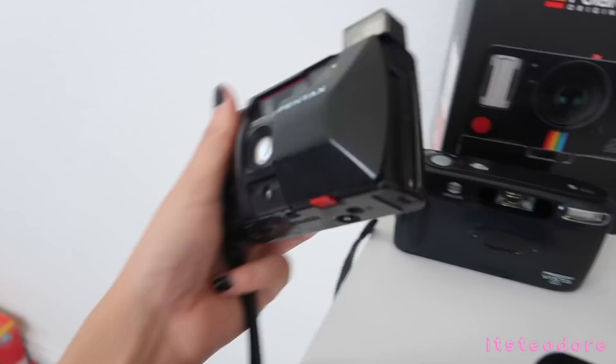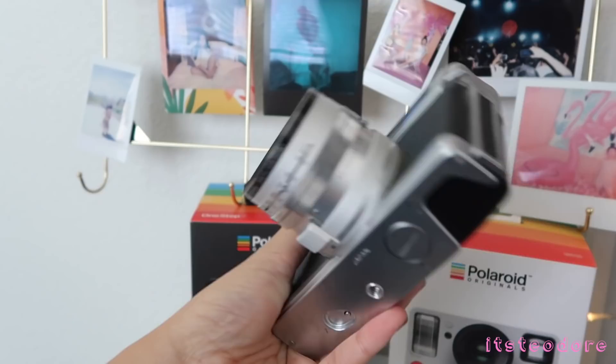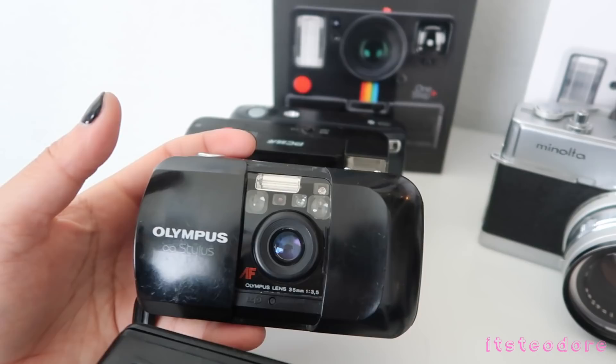This is the Minolta Himatic 7 — very heavy camera, made in the 60s or 70s I believe. The next camera is the Olympus Infinity Stylus — you guys have seen this camera before in my Olympus Infinity Stylus video. Alright guys, if you're hearing snoring, it's because Jack is in here. Jack follows me everywhere. Hi Jack, I love you Jacky!